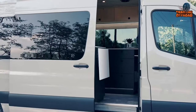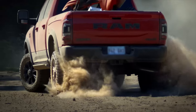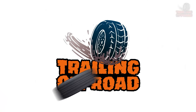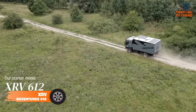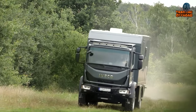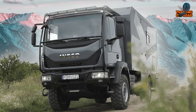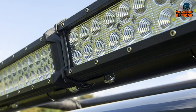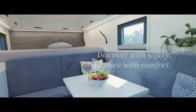So buckle up and get ready to discover your next expedition vehicle. The XRV Adventures 612 is a remarkable vehicle that allows adventurers to roam freely without compromising their independence. With a top speed of 96 kilometers an hour, a 200 liter diesel fuel tank, and tubeless tires, this vehicle can handle even the toughest terrains.